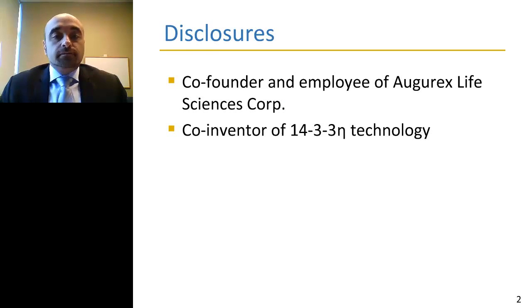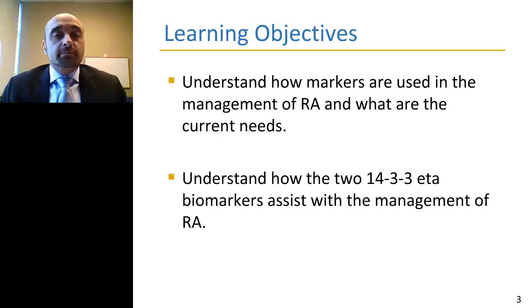Here are my disclosures, and here are the learning objectives for my talk this morning. Firstly, it'll be to understand how markers are used in the management of rheumatoid arthritis and what the current unmet needs are with the need for new markers, and then also to understand how the 14-3-3 Ada biomarkers assist with the management of RA.